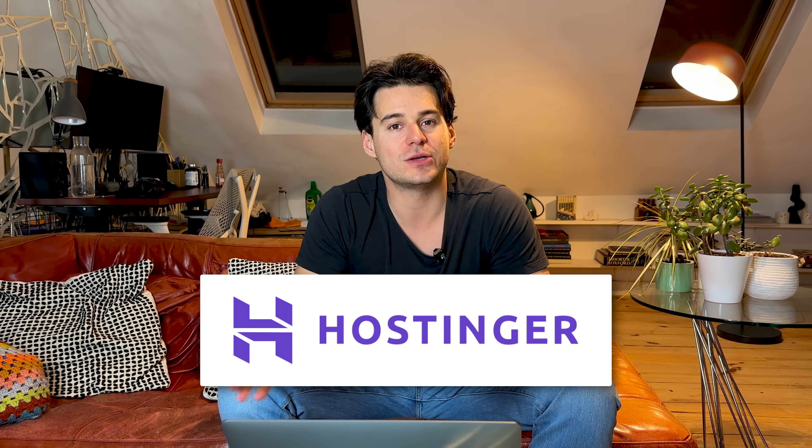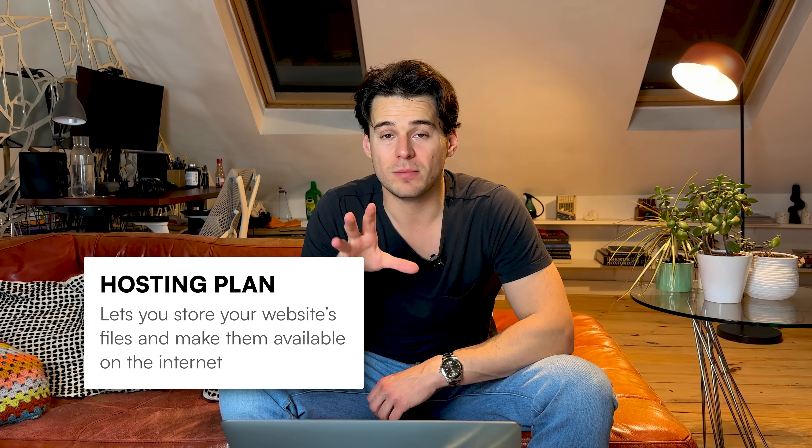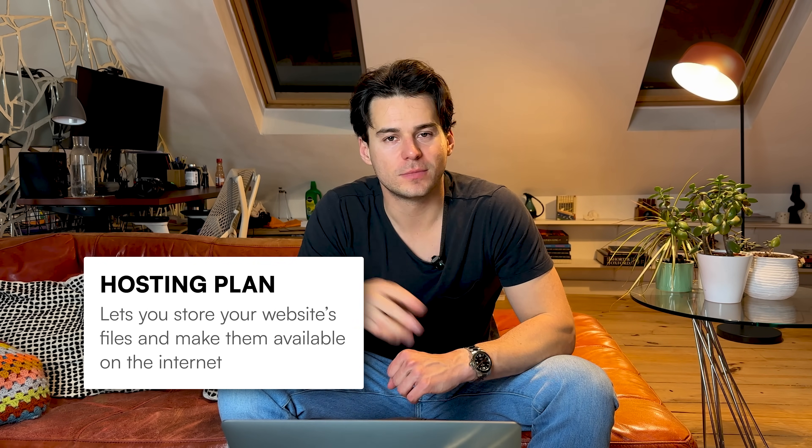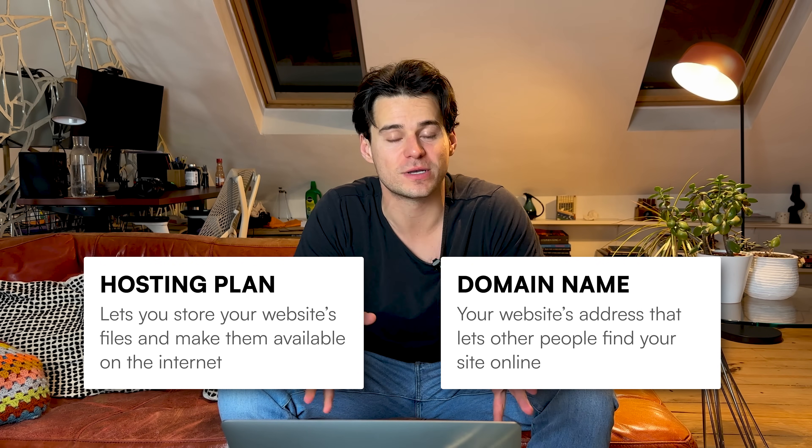First up, we have Hostinger, a platform that makes it super easy to design, build, and manage a WordPress website. We're going to cover some of the basics you need when it comes to building a website using one of these platforms, and we'll use Hostinger as an example. Whether you're building a portfolio, a blog, or just a website for your personal brand, you're going to need two things. First, you're going to need a hosting plan, which lets you store and manage your website's data and make it publicly accessible on the internet. And second, you're going to need a domain name — your website's address that lets people find your website on the internet.